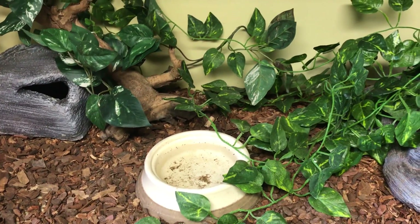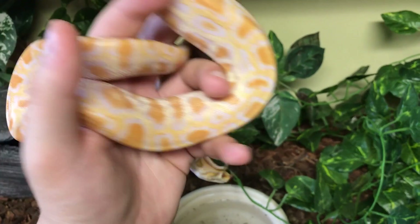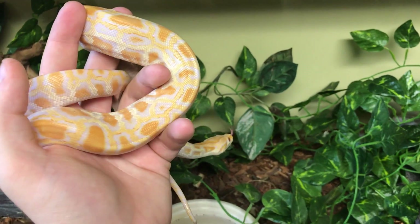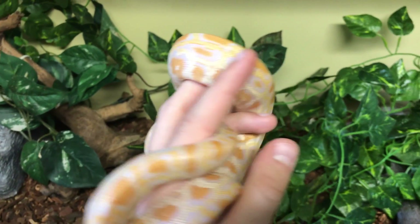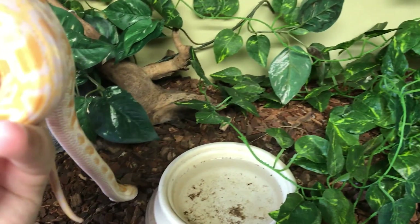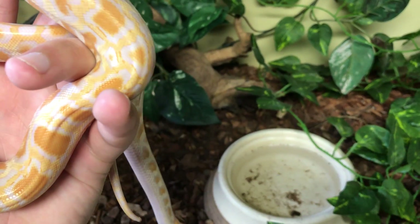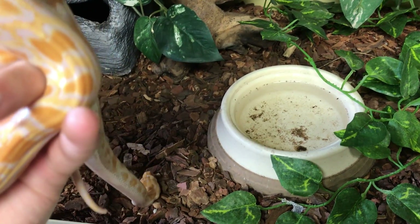Let's go ahead and take a look at the man himself — this is my little albino Burmese python. You're probably wondering why he hasn't gotten a whole lot bigger. He's about the same size as when I got him about six months ago, and the reason for that is he was actually a really poor eater for like the first five months. He only ate twice, which is rather unfortunate.